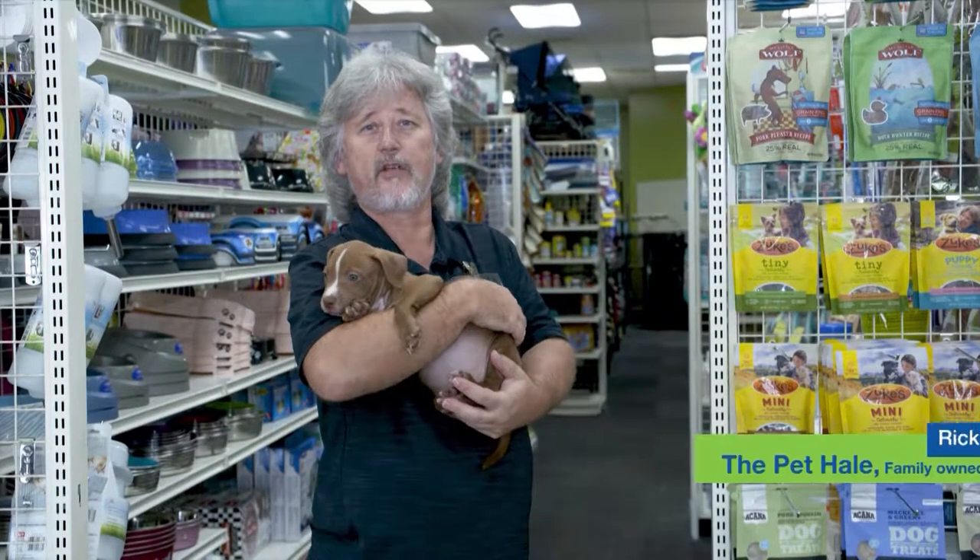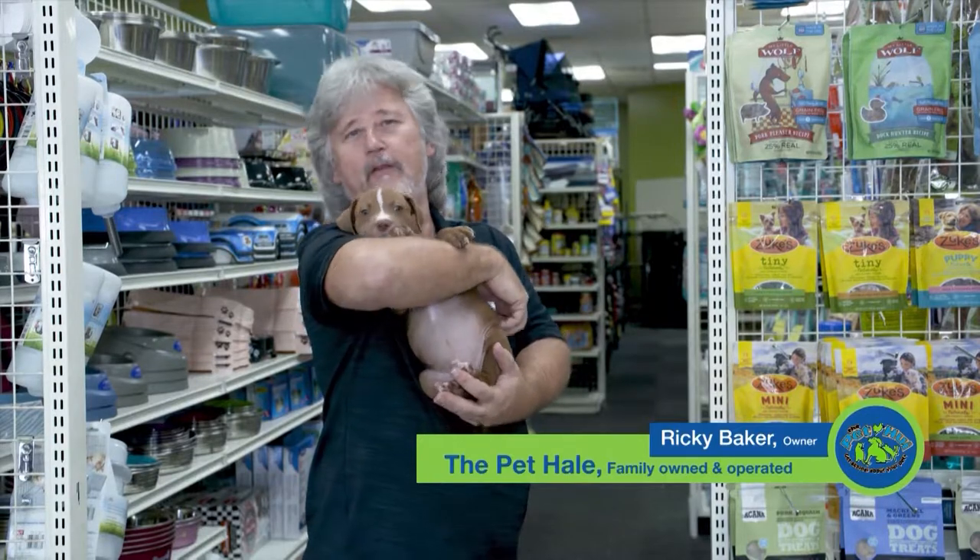If you have any questions, come on down to the Pet Holly in the Mililani Shopping Center. We're here seven days a week.